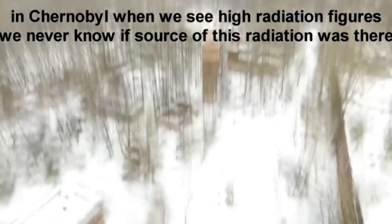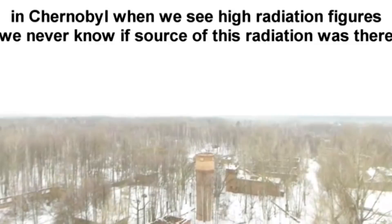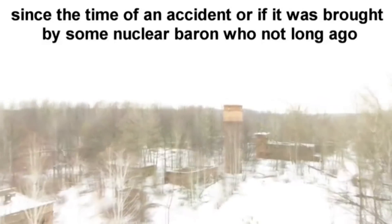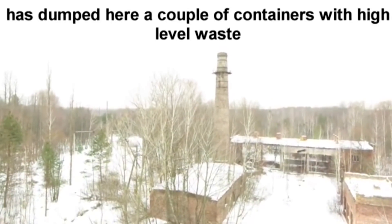In Chernobyl, when we see high radiation figures, we never know if the source of this radiation was there since the time of the accident, or if it was brought by some nuclear baron who not long ago dumped here a couple of containers with high-level waste.